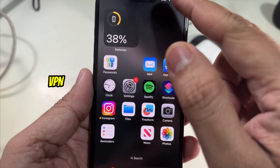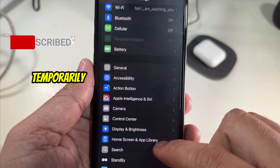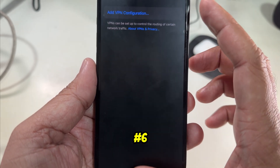Solution number five is disable VPN. If you are using a VPN on your device, try disabling it temporarily to see if it resolves the Wi-Fi issue. You can navigate to your VPN settings and turn it off.